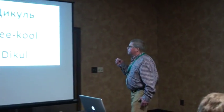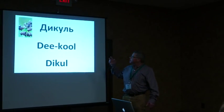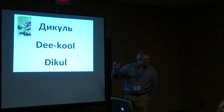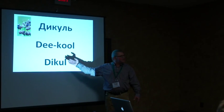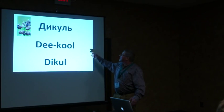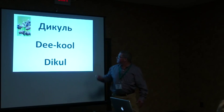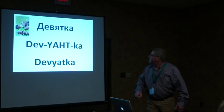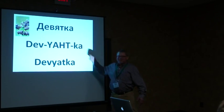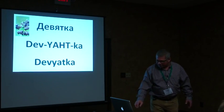The variety names — Frank made slides for these. I used to call one 'Dikul,' but it's 'DQ.' The other is 'Deviatka.' Those are the two variety names, obviously Russian.